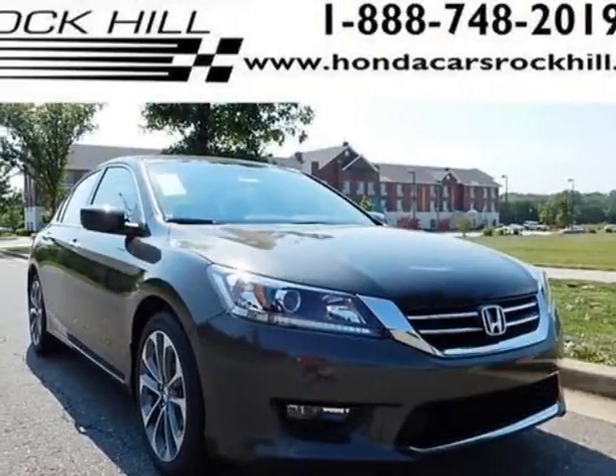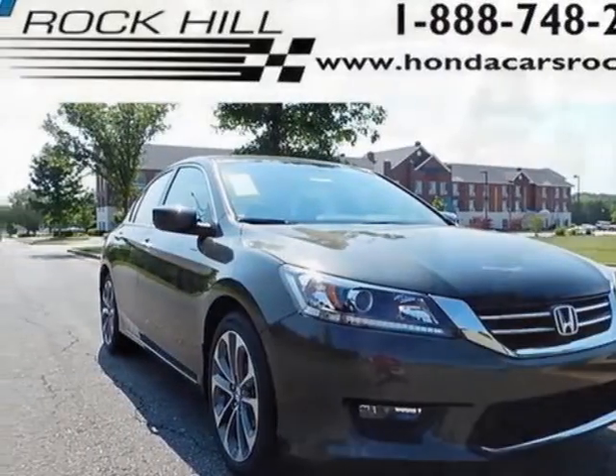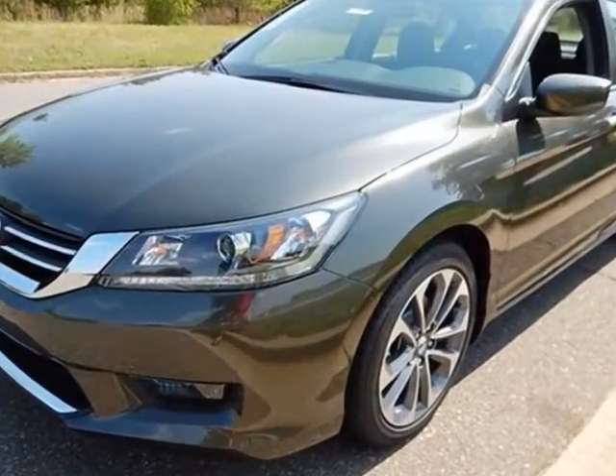Take a look at this new 2014 Honda Accord sedan. For your protection, this vehicle has a full factory warranty.